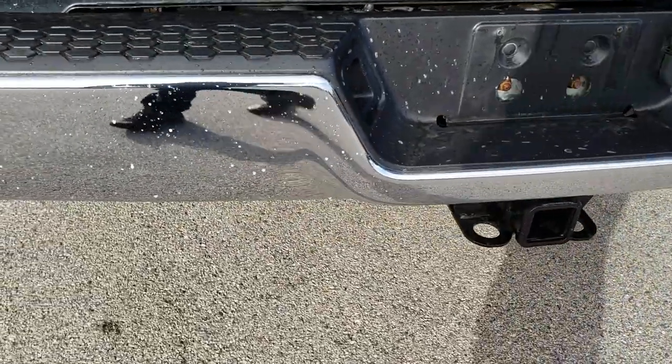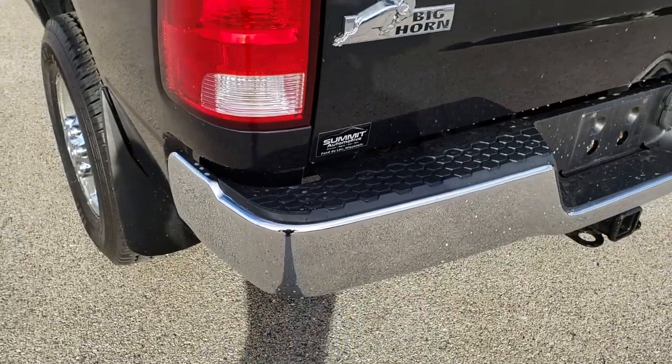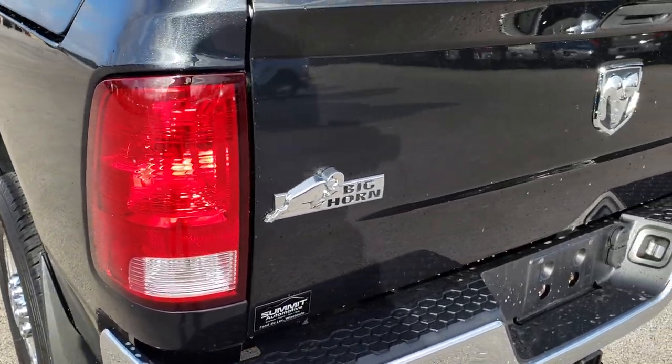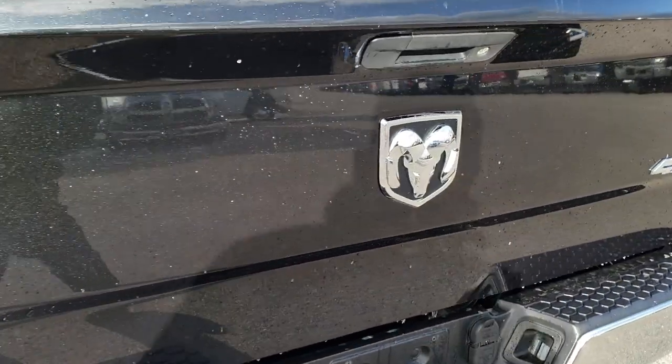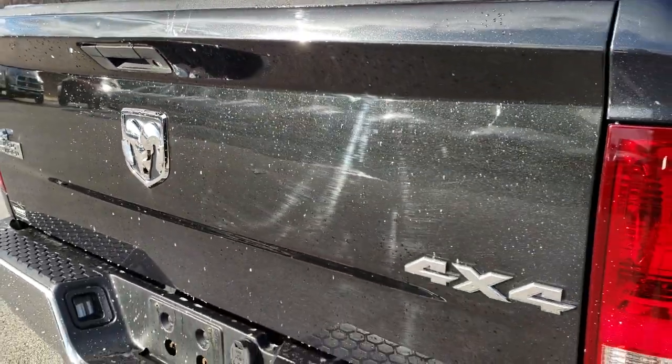Coming around to the back — no dents or dings on the rear bumper. It has a full towing package which includes a receiver hitch, 4-pin and 7-pin wiring. The tailgate is in pretty nice condition. The only thing I noticed is one little ding right there and a couple of little spots, but other than that it's very nice.